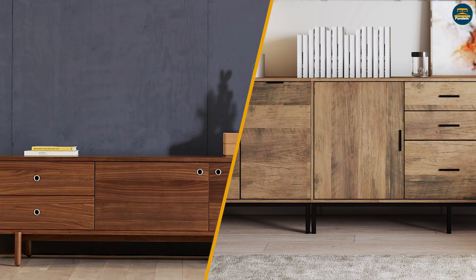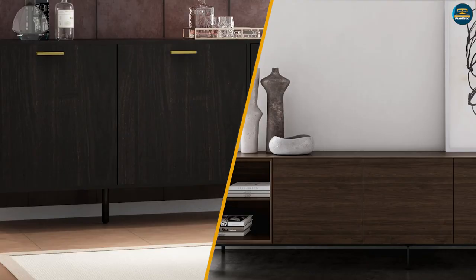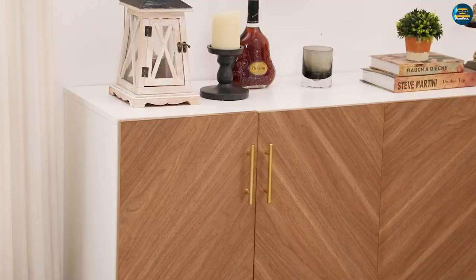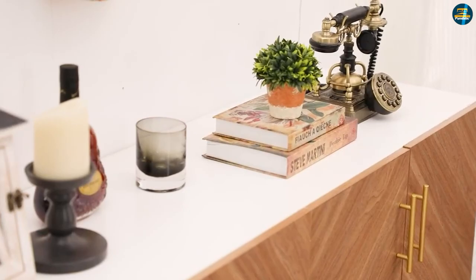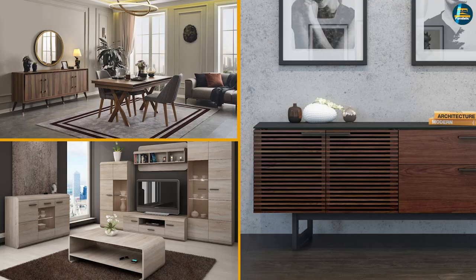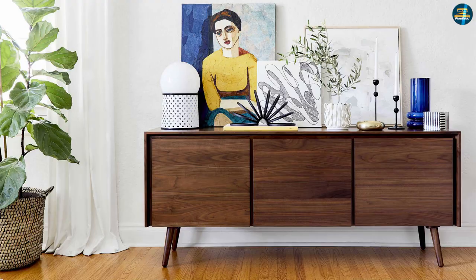Difference between credenza and sideboard: unlike a credenza, a sideboard has a long design, a low profile, and a large amount of storage. Instead of being limited to the top of the cabinet, a sideboard often has cabinets that reach to the floor and can include hutches for exhibiting fine china or other ornamental items. Living rooms, dining rooms, and corridors are the most usual places to find these pieces.